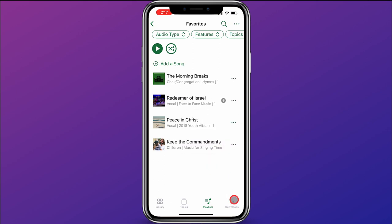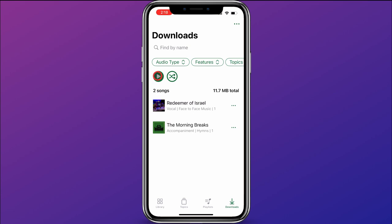One last thing to show you is Downloads. Here in the downloads, you can play all the songs, shuffle them, filter them, or search within your downloads. In addition, if you slide over and hit delete, it will delete that song off your phone and you'll no longer have it stored locally.